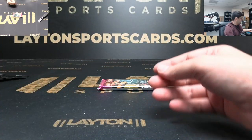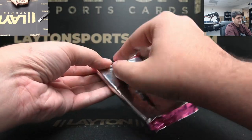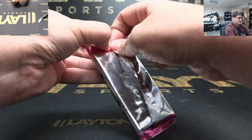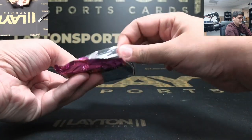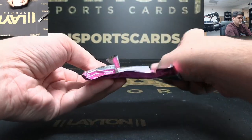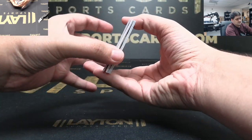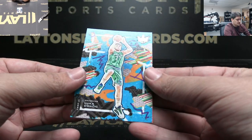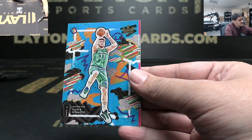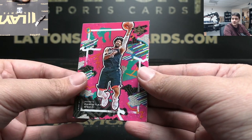Empty box, empty box. Good luck Andrew, first up we got Luca - base. Christian Wood.